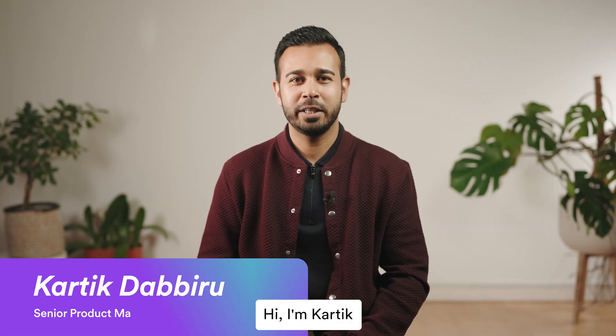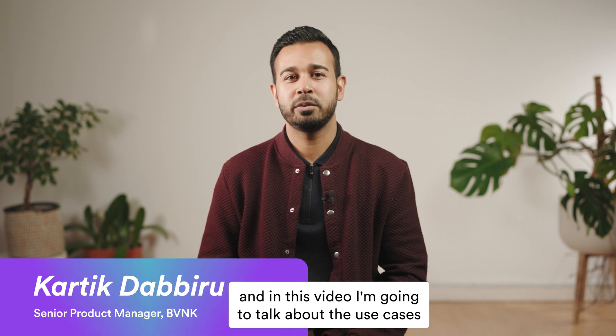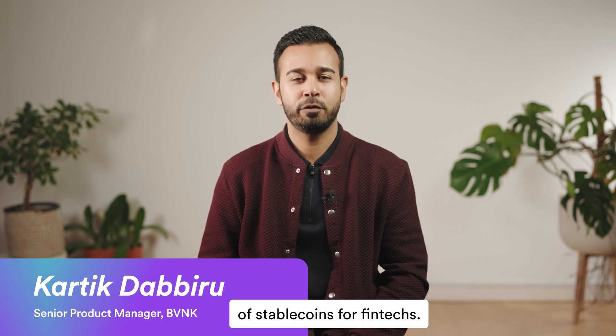Hi, I'm Karthik, and in this video I'm going to talk about the use cases of stablecoins for fintechs.